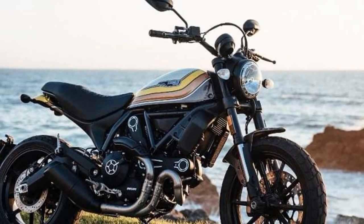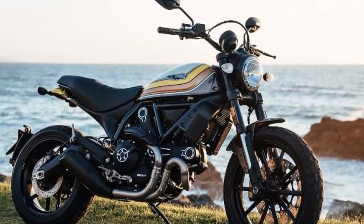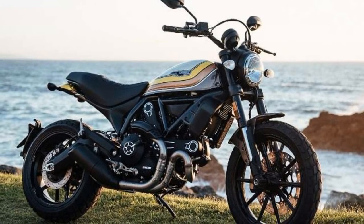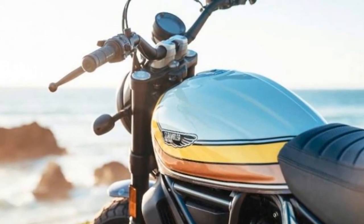The suspension duties are taken care of by upside-down Kayaba 41mm forks and a Kayaba rear shock with rebound and rebound-adjustable unit. Braking power comes from 330mm front and 245mm rear disc units. Ducati offers ABS, anti-lock braking system, as standard on the model line-up.